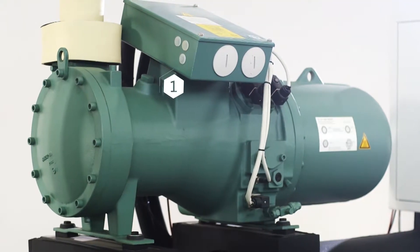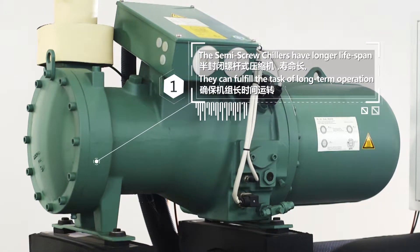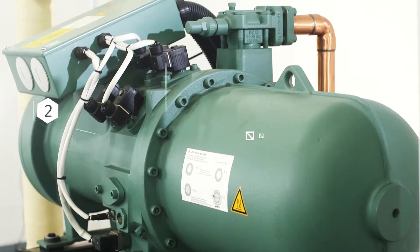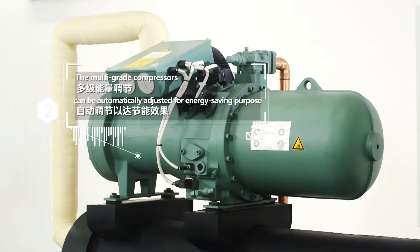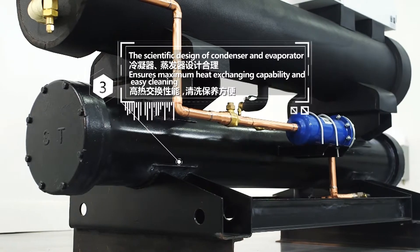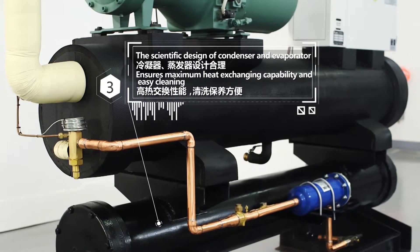Feature 1: The semi-screw chillers have a longer lifespan and can fulfill the task of long-term operation. Feature 2: The multi-grade compressors can be automatically adjusted for energy-saving purposes. Feature 3: The scientific design of the condenser and evaporator ensures maximum heat exchanging capability and easy cleaning.